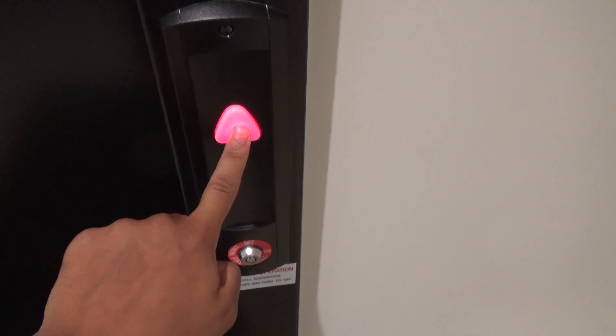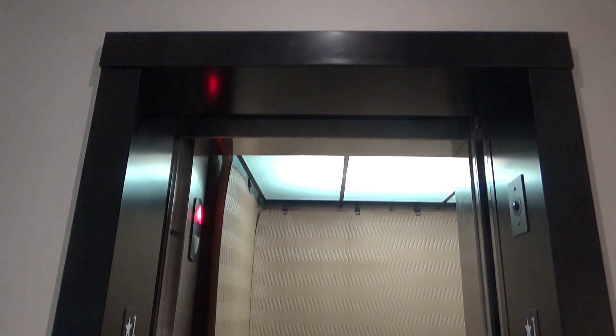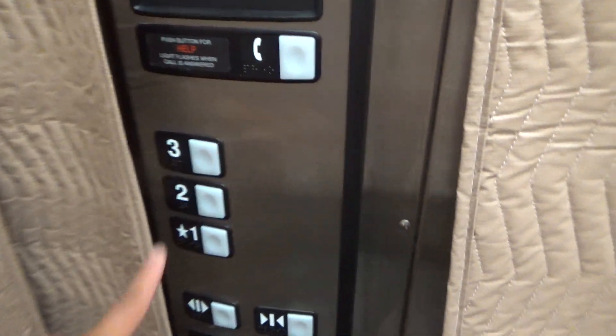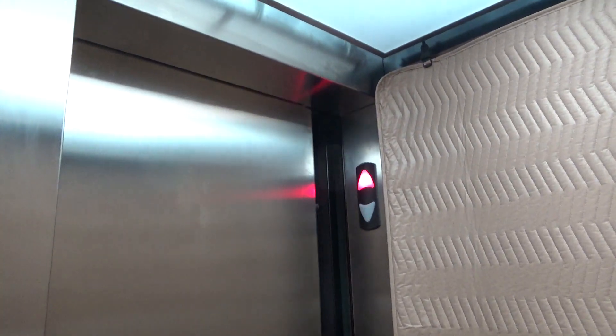This is the elevator at 2605 Nicholson Road, Building 4. We got a brand new 330A — very new 330A.